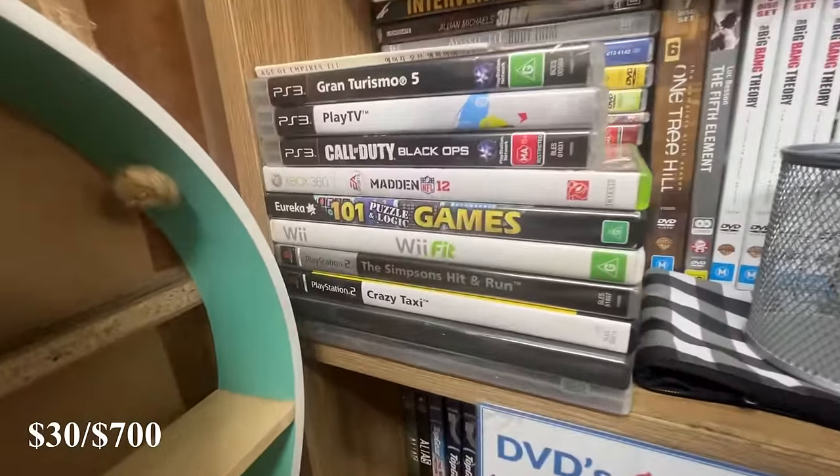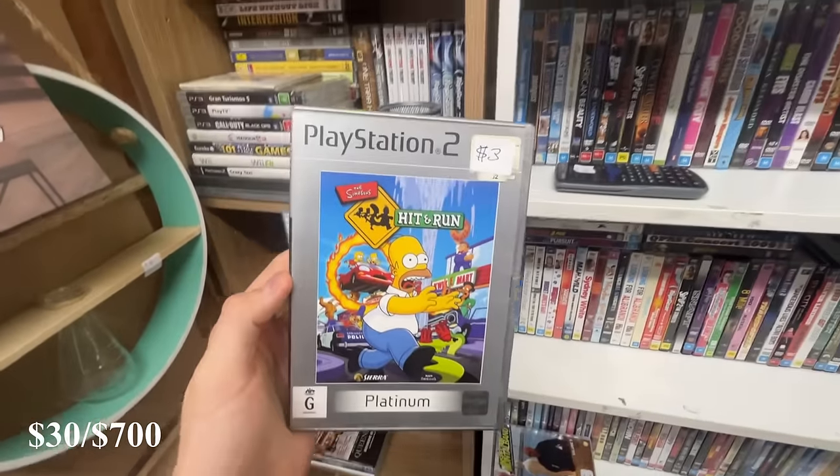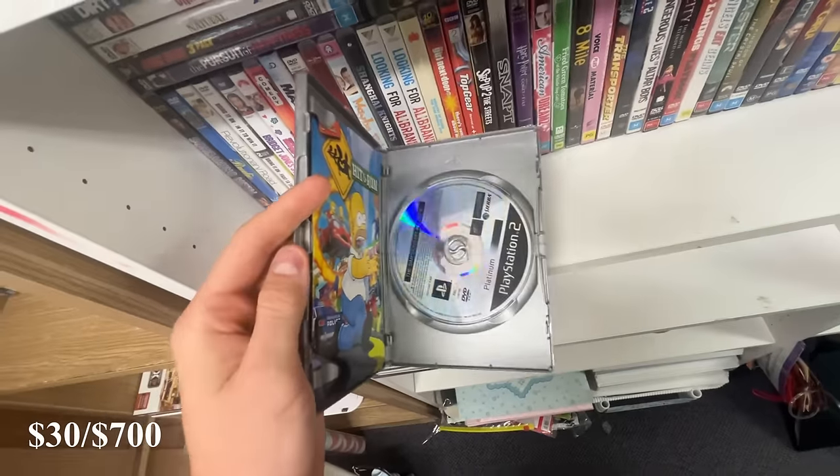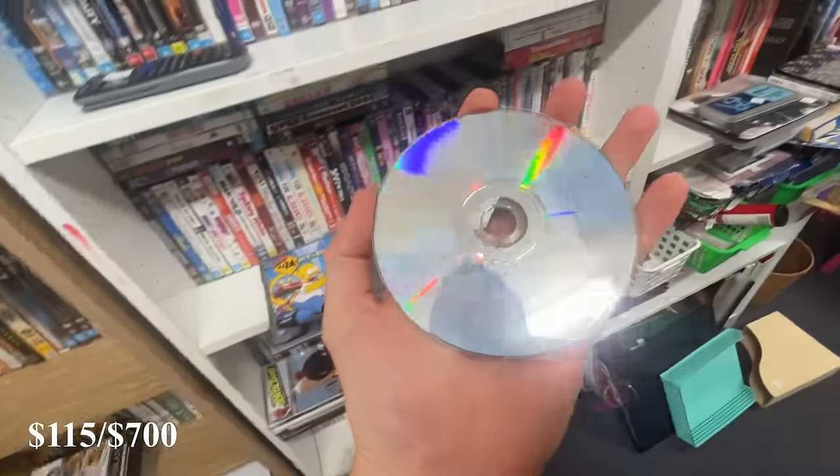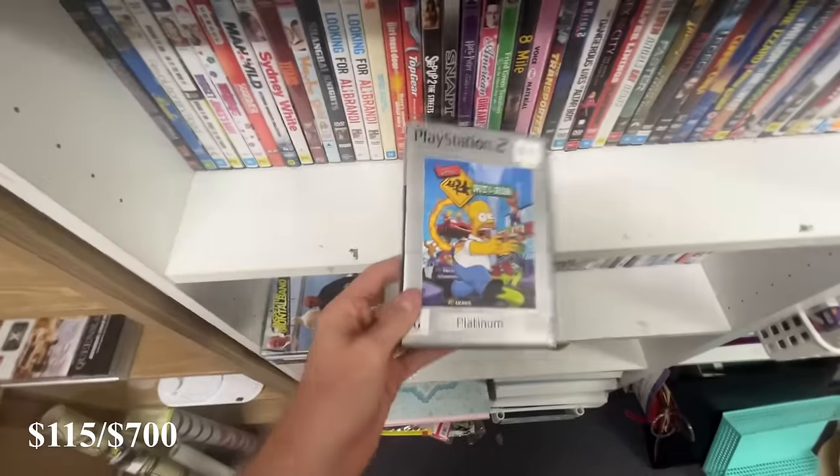I am ecstatic with this find though - we've got the Simpsons Hit and Run PlayStation 2 game for just $3. The game is in great condition with hardly any scratches. Not only is the sale price great, but there's a bigger reason why this game is such a good find, which is part of what I want to talk about in this video today.